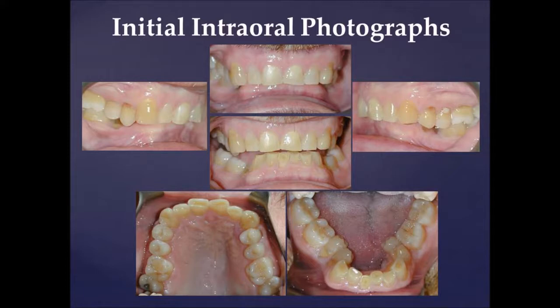He presents with complete buccal crossbites of the mandibular premolars and an impinging deep bite. He's Class I molar on the right and left with severely worn mandibular incisors and moderately worn mandibular canines. His mandibular premolars have erupted lingually and have 2 to 3 millimeters of exposed root surfaces. Due to the position of the mandibular premolars, the maxillary first premolars have super-erupted 2 to 3 millimeters and the second premolars have super-erupted 1 to 2 millimeters. The maxillary and mandibular molars display very little wear.